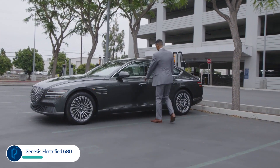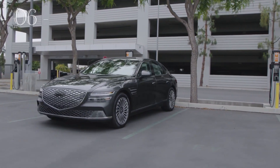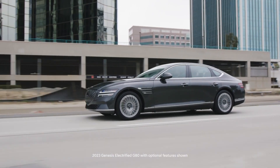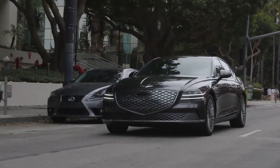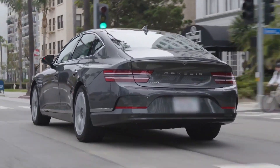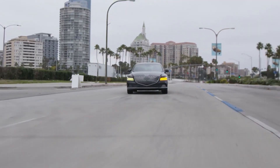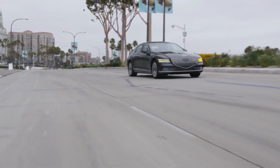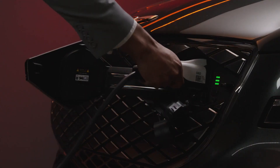The normal gas-powered Genesis G80 is an excellent vehicle, and that hasn't changed in its switch to electric power in the Electrified G80. It gets two motors as standard — one up front and one in the rear — paired to an 87.2 kWh battery pack, for a total of 365 horsepower and 516 foot-pounds of torque. The electric drivetrain can rocket the Electrified G80 to 60 miles per hour in just 4.1 seconds, despite a curb weight of 5,047 pounds. EPA-rated range: up to 282 miles.